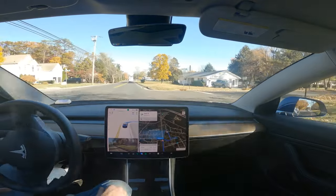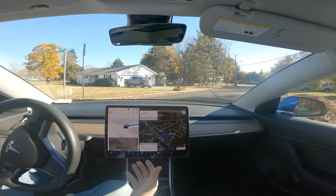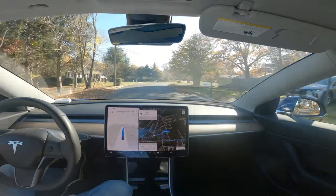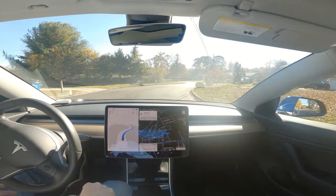We have a speed limit change of five miles an hour which is already completed. It's turning right here and I wanted it to turn faster, but it did get out of the roadway. I'm glad no one was coming in this direction on this road.